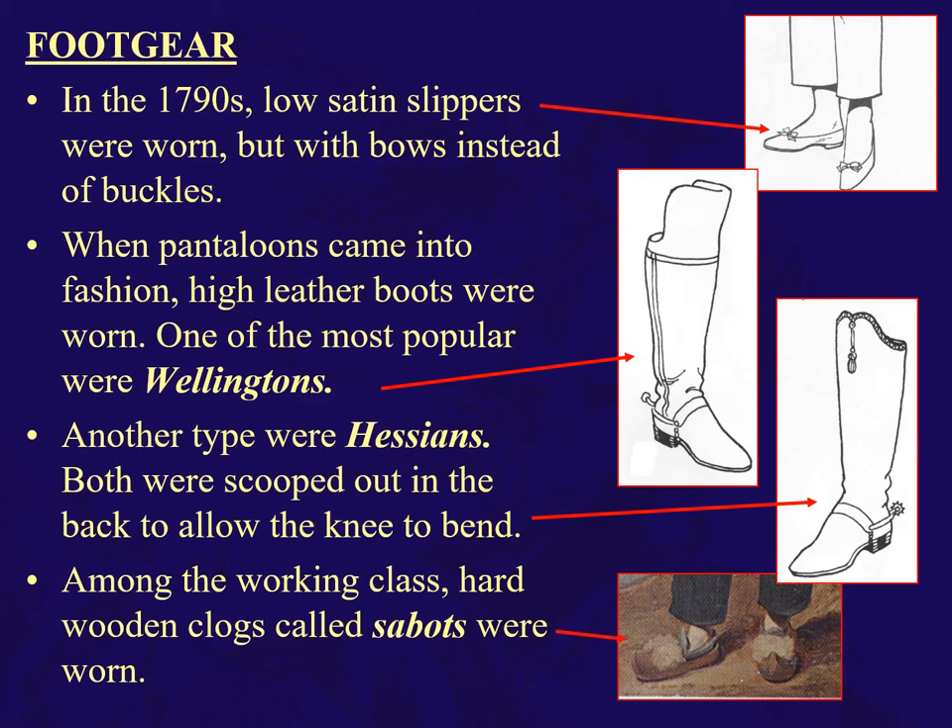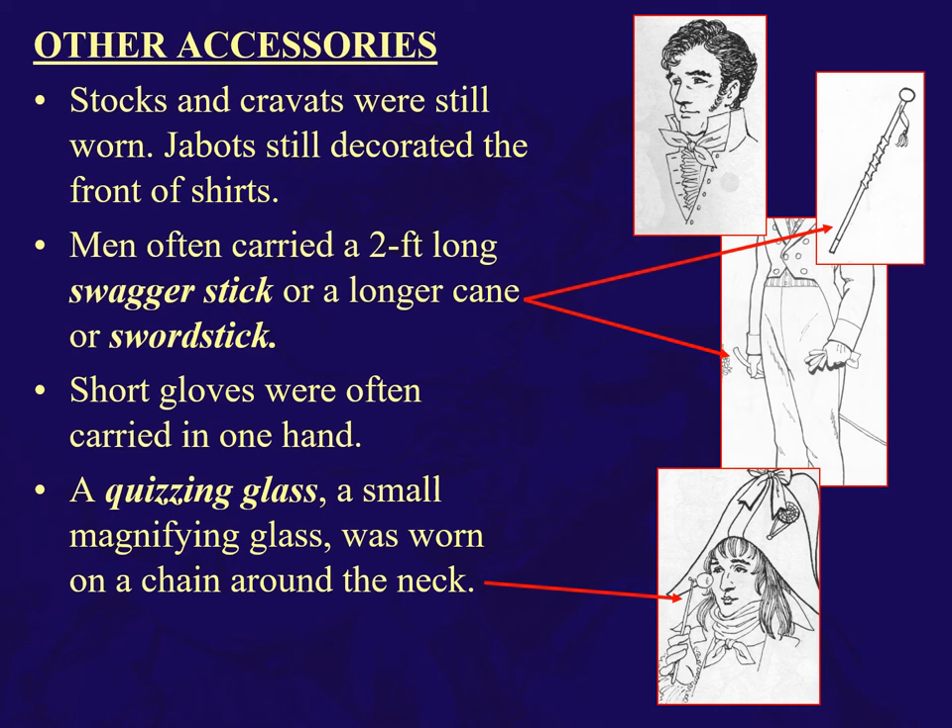For footwear, low satin slippers with bows instead of buckles — very feminine looking, to be honest, but fashionable at the time. Riding boots were very popular: Wellingtons and Hessians, both scooped out in the back so the knees can bend on horseback. And of course the sabots, which gave us the word 'sabotage.' Quick accessories: a swagger stick or sword stick, short gloves carried in one hand. Social groups like Les Incroyables and the Merveilleuses used a quizzing glass worn on a chain around the neck to examine someone obstructing your walk.